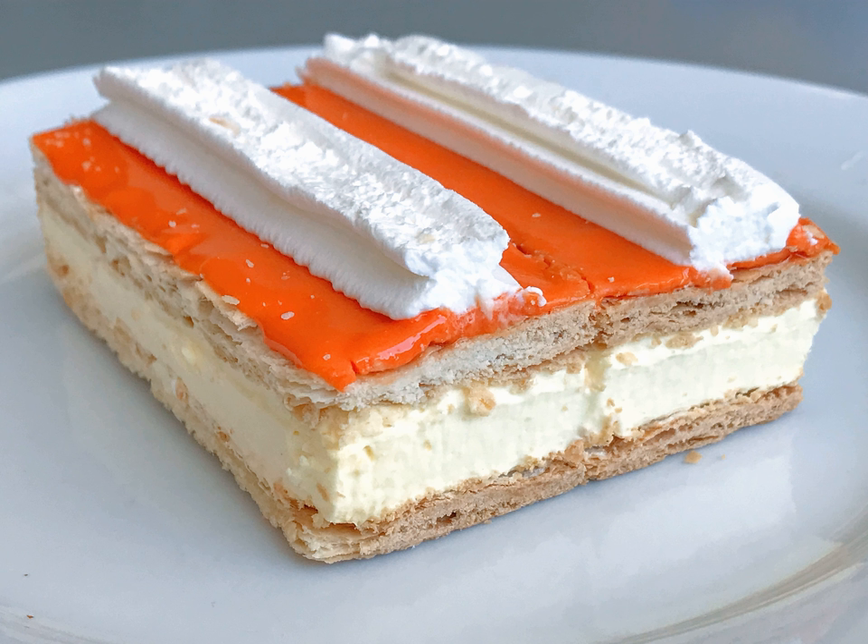An easier, if slightly less dignified, way of eating a Tompaus is to take the frosted top layer off the pastry and hold it in one hand, with the bottom half in the other, and then take sequential bites — one from the top and then one from the bottom. Even then, the whipped cream tends to squash out onto the hand.